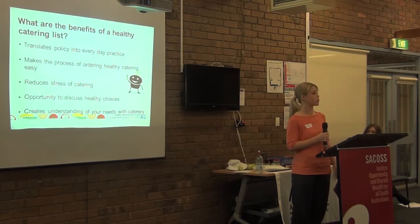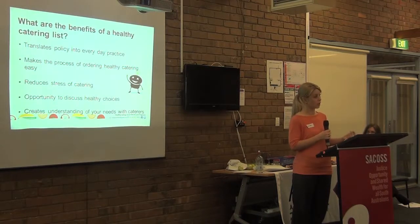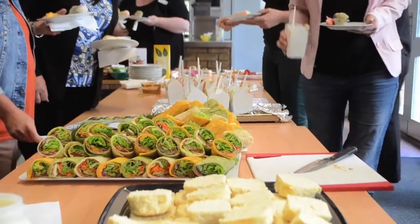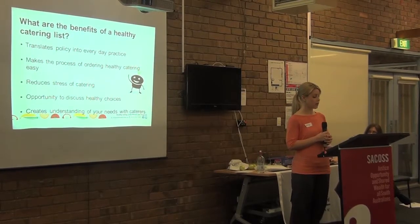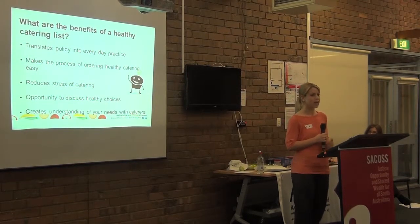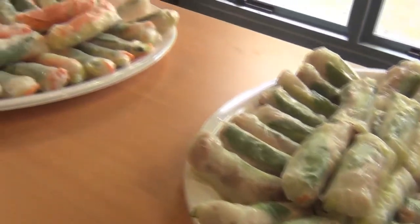There's always different nutrition information out there in the media. Having the list can help reduce this stress, given that it's been developed within your organisation with colleagues using evidence-based resources. It also allows you to discuss healthy options within your workplace and come to some consensus around what is and isn't a healthy choice. Unique to this process is the opportunity to speak with caterers, and from our experience they're really amenable to working with you. Healthy catering is really on the increase and caterers are aware of this, so they're keen to chat.